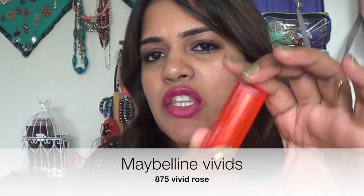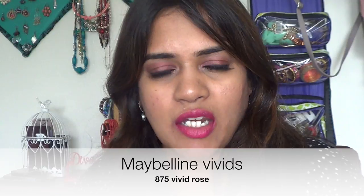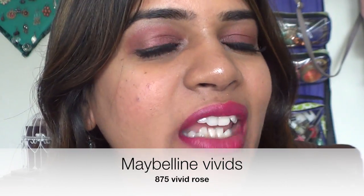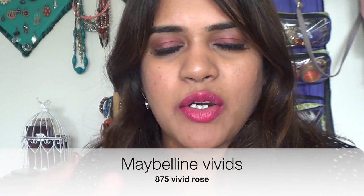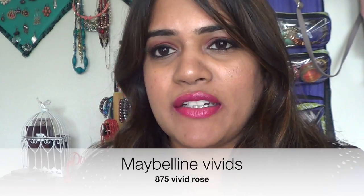The next lipstick is my absolute favorite ever — the Maybelline Color Sensational Vivid collection in shade 875 Vivid Rose. These can be found at Walmart or Target at the cheapest prices. This is my go-to shade whenever I'm in doubt. It looks phenomenal on Indian skin tones, works for Indian parties and occasions, and goes with any outfit or makeup look. I can't stop raving about this color.